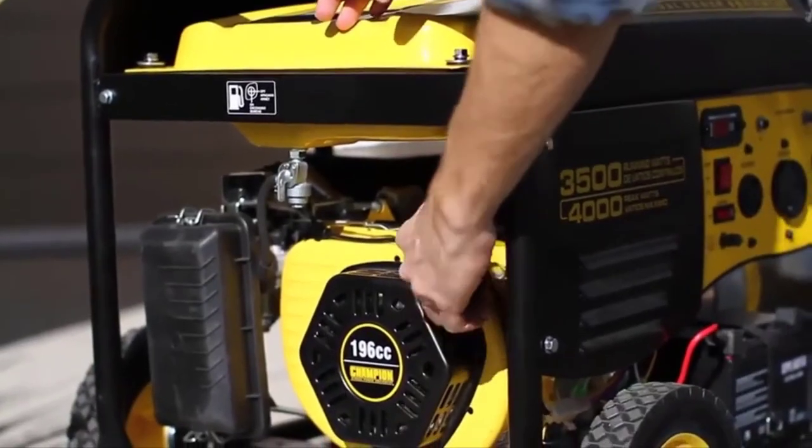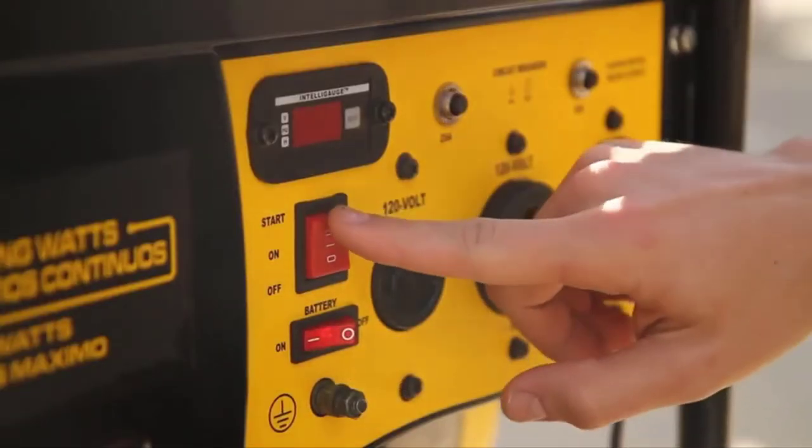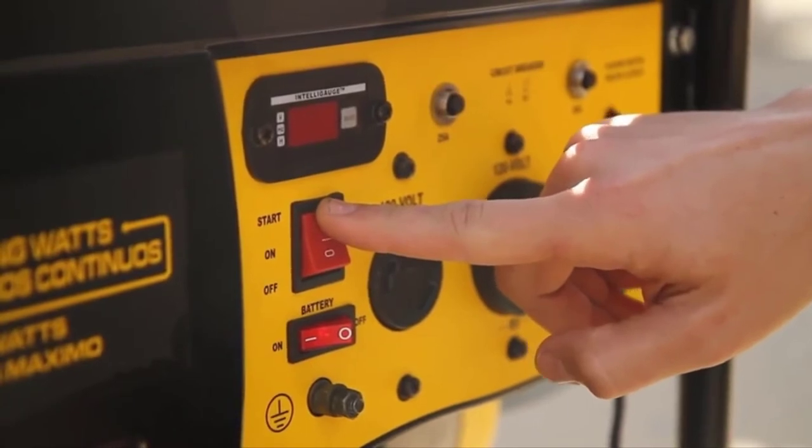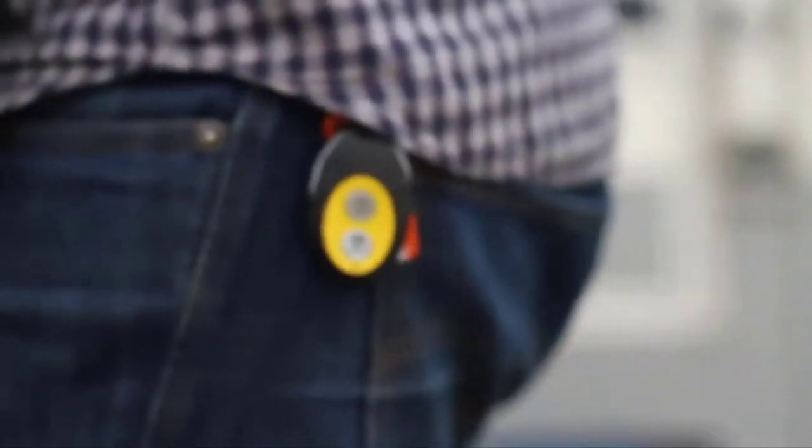We've listed down the top 5 best portable generators and their key features, plus the things to consider to help you choose the best one for you. Links to all products mentioned in the video are available in the description, and you can also find more detailed analysis and a comparison tool on our website, ColumbiaFlourist.net.